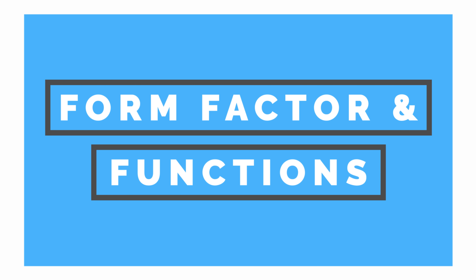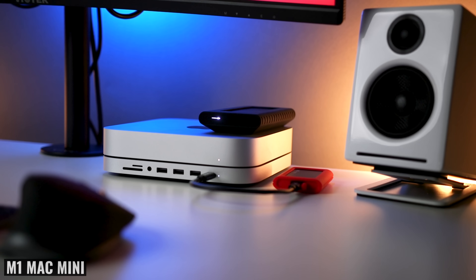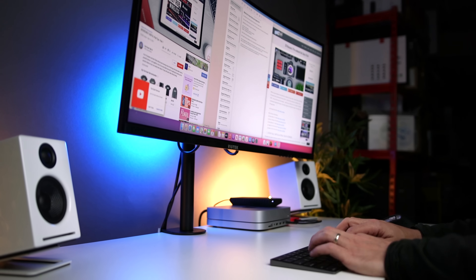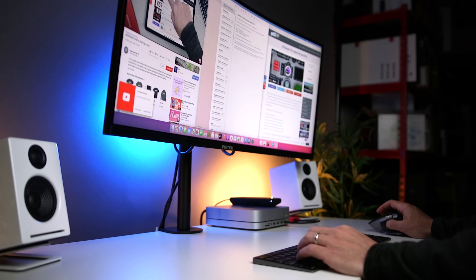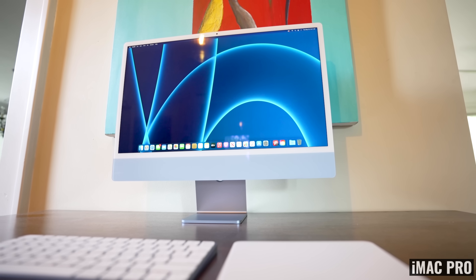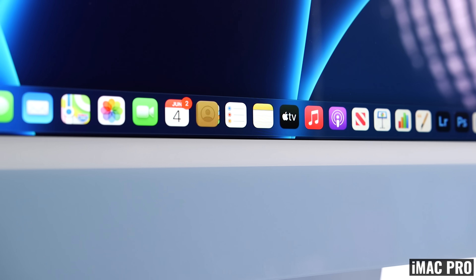The Mac mini is really small and can pretty much fit anywhere. Even if you have a small desk, it barely takes up any space, making it more convenient than a large tower for users who need a workstation without a lot of room. Now if you want an even more streamlined option, check out the M1 iMac — you get the same M1 chip, active cooling, a great display, fantastic speakers, built-in camera and microphones, but all at a higher price.